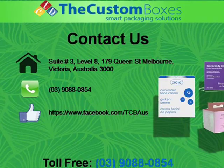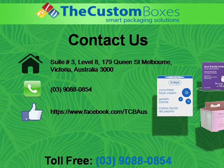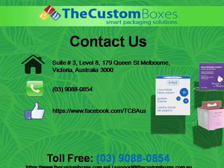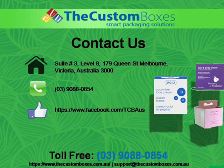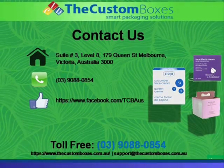Contact us. You can contact us via email, via chat, or via call. We are available 24 by 7. Our toll-free number is 03 90880854. For more information, visit our website www.thecustomboxes.com.au